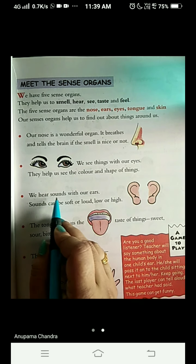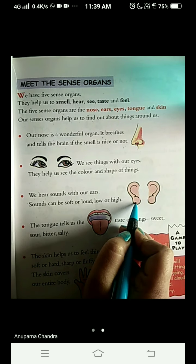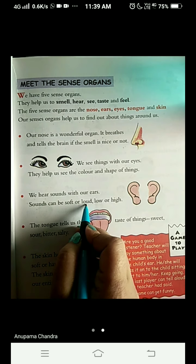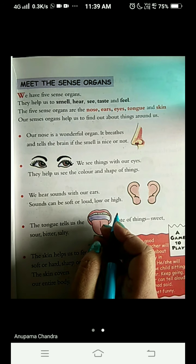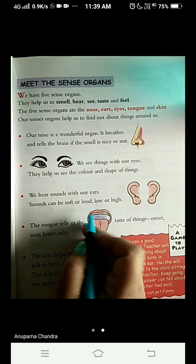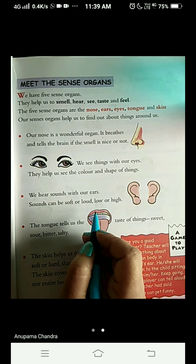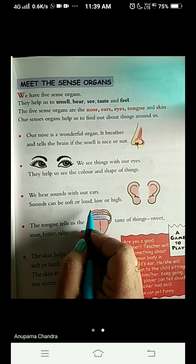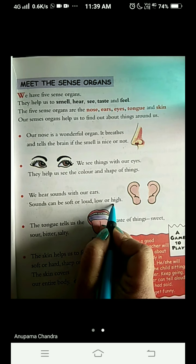We hear sound with our ears. Here is the picture of ears. Sound can be soft or loud, high or low. If you are talking, it can be a soft sound. And if you are calling someone from a very far distance, then the sound can be loud or high.